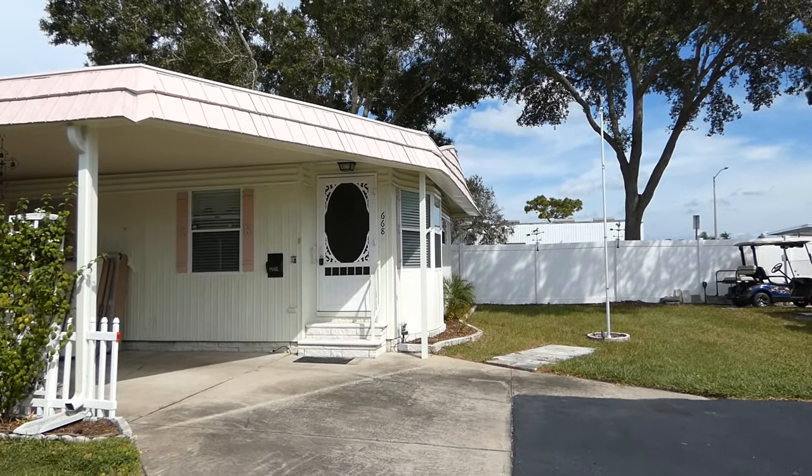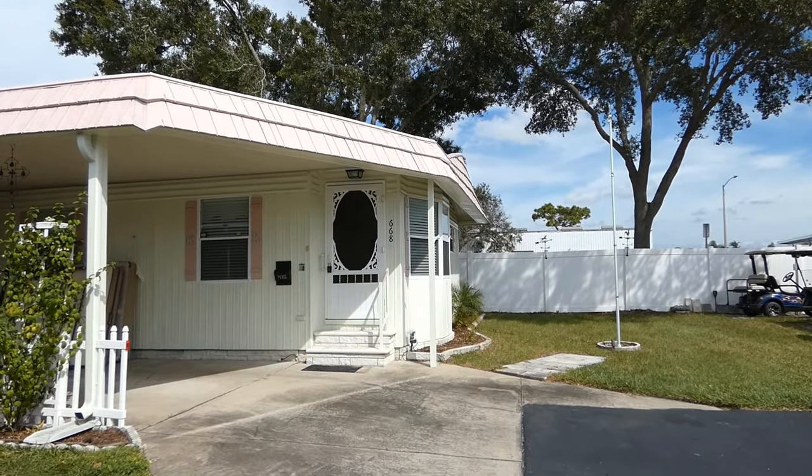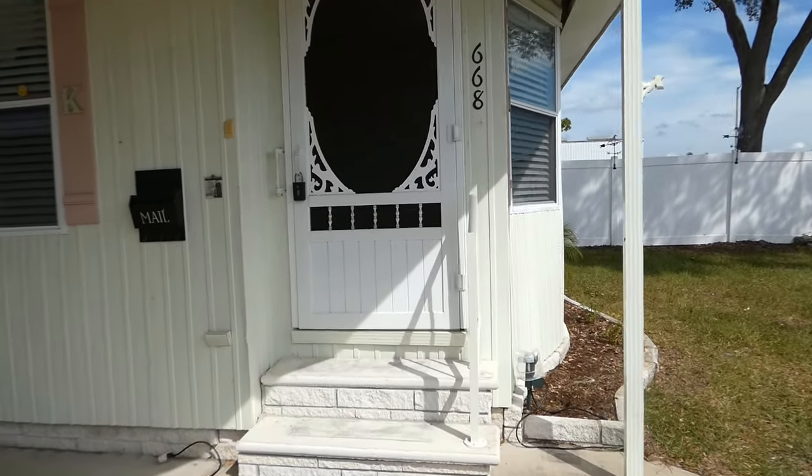Good morning everyone. This morning we're here in Largo, Florida at Ranchero Village, a 55 and older community. Come on in — I'm going to show you this beautiful two-bedroom, two-bath home. We are at the end of the street here, so you have lots of privacy.